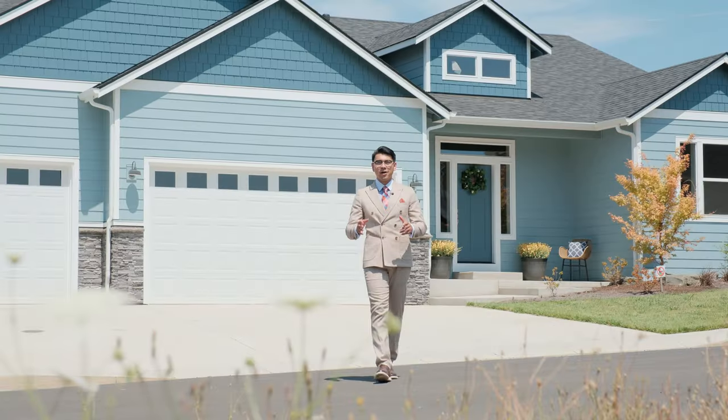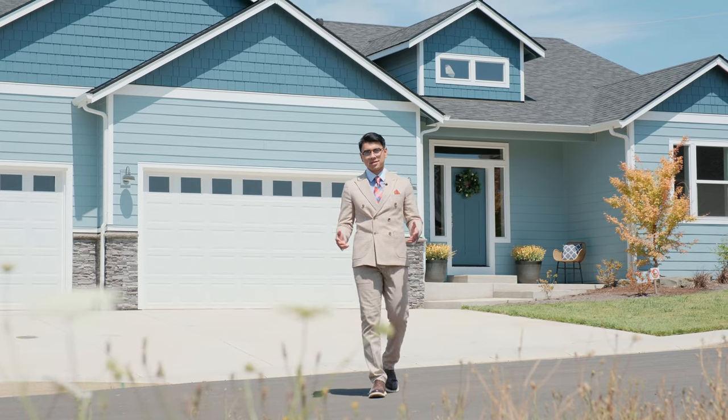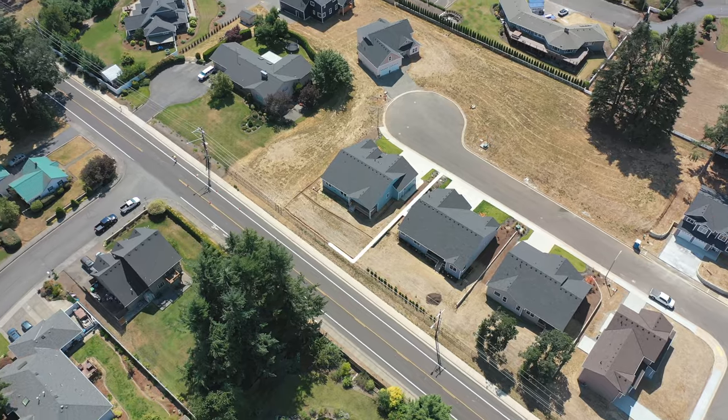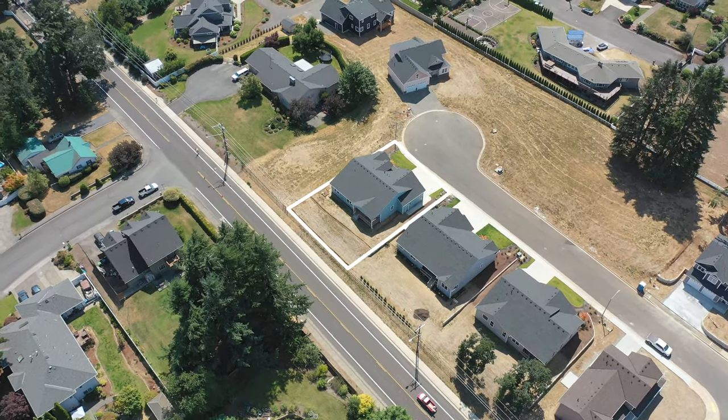Welcome to your brand new home here in the beautiful Grayson Estates. I'm your host Cielo Del Rosario with another door experience. There's so much to unpack here, so let's go and check it out.